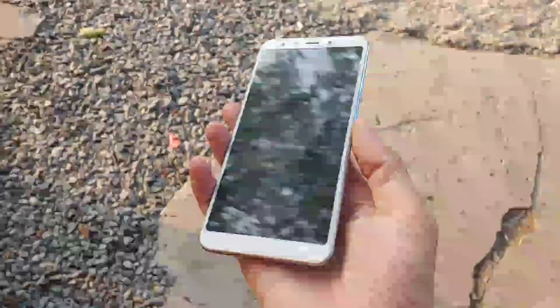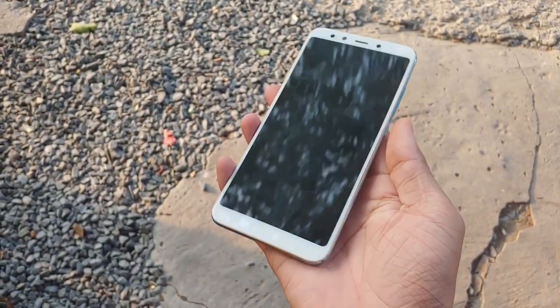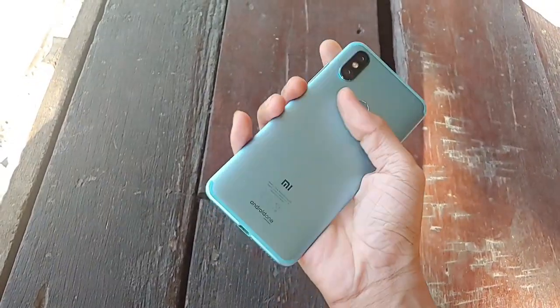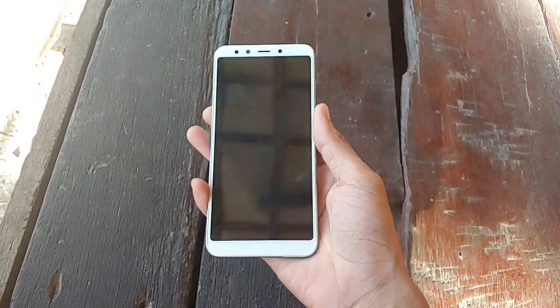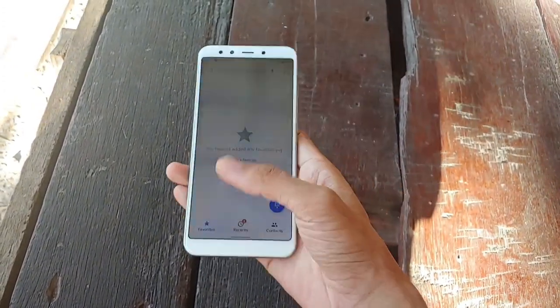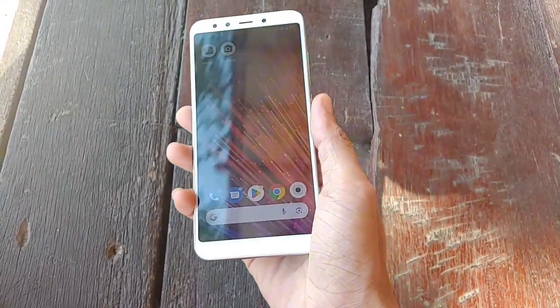First things first, let's talk about the design. The Xiaomi Mi A2 sports a sleek and premium build with its metal unibody construction. Despite being a few years old, it still looks and feels great in the hand. The curved edges and slim profile make it comfortable to hold, and the fingerprint sensor conveniently placed on the back adds to its usability.